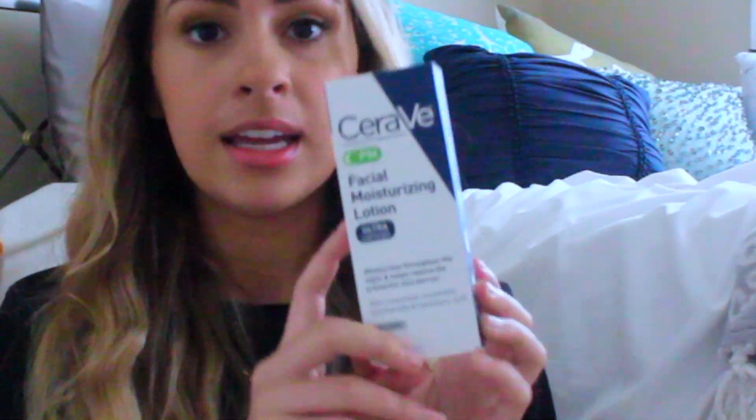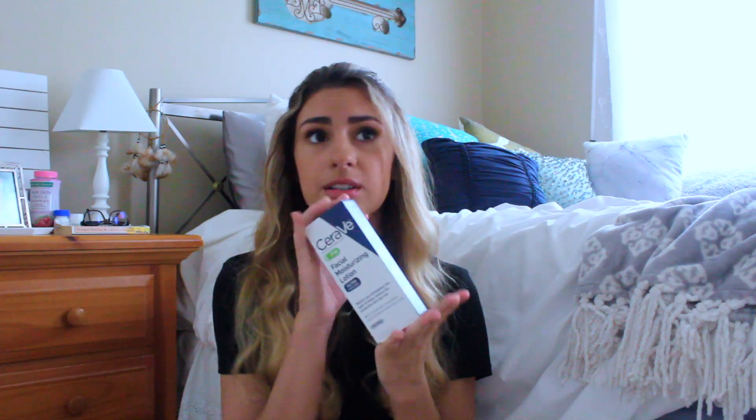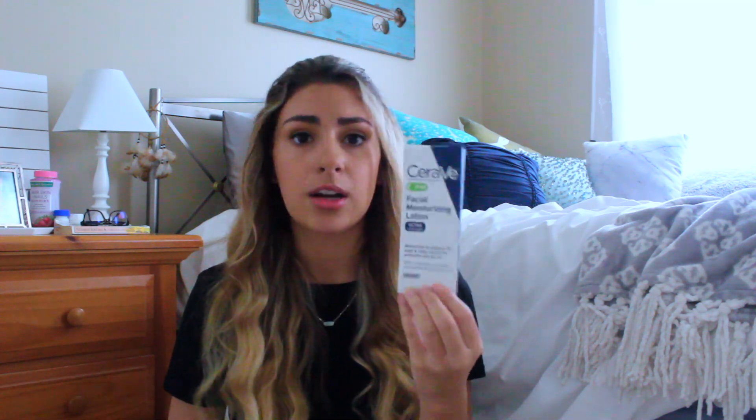I also got the CeraVe Facial Moisturizing Lotion, the PM one. I watched Dr. Dray on YouTube — she's basically the YouTube dermatologist — and she got me so hooked on CeraVe. It's by far the best skincare brand; they have ceramides and tons of great ingredients and it's fragrance-free. I refuse to put anything with fragrance on my body anymore because it's so bad for you. I absolutely love this moisturizer — I've been using it for almost a year, and I wear it both morning and night. It's my go-to.